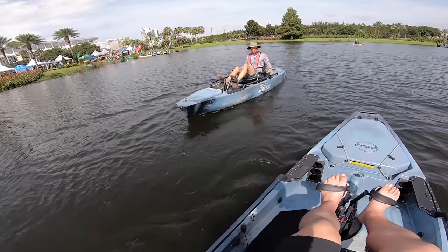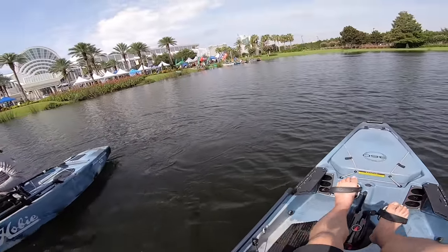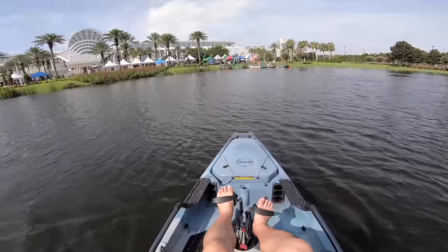I've only fished in the PA one time — I forgot how wide this is. Very comfortable. This is the 14 model, yeah, this is the 14.